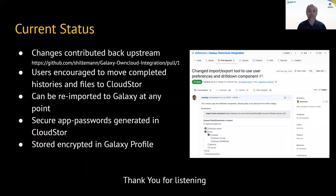The current status: the changes have been contributed back upstream into the larger Galaxy codebase, and we're really thrilled with that. We're encouraging users and seeing them move their completed history items and individual files to CloudStore, which can then be re-imported back to Galaxy at any point. It's secure, with passwords generated by CloudStore that can be revoked by the user at any time, and those passwords are stored encrypted in the Galaxy profile — not visible in the history. We believe it's a secure mechanism and we're thrilled to offer this for ongoing data management needs.